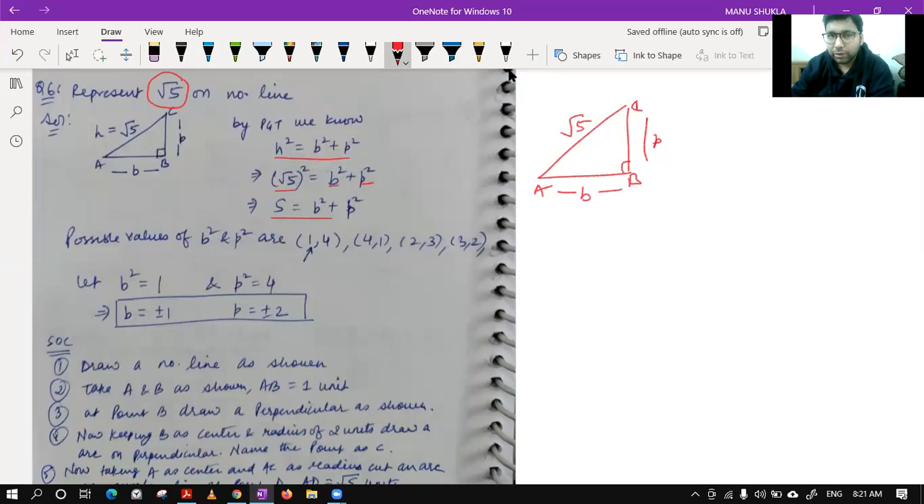The issue with taking b² = 2 and p² = 3 is that b would be ±root 2, requiring you to first construct root 2 then root 3 — a cumbersome process. If we take b² = 1 then b = ±1, and p² = 4 gives p = ±2, which are integers and very easy to work with. That's why we choose b = 1 and p = 2.